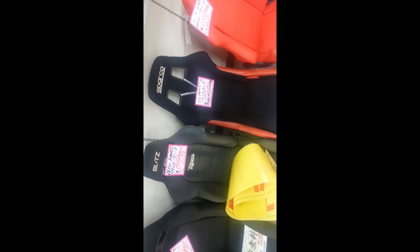Alright, so here we are right now in Machida, Japan. I'm honestly having too much fun. They got all these seats out here and they're cheap. Some of them are beat up, but it looks like a Sparco sprint seat. This one's for $160. They got some more stuff back there.